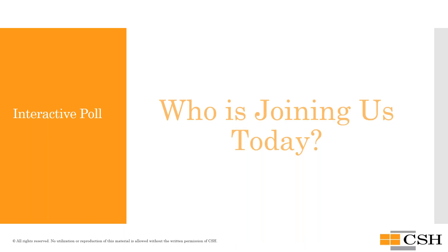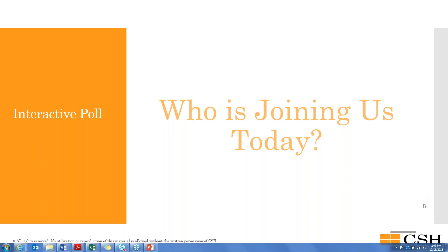We'd love to know who's joining us today. Please use the chat box to share who you are and where you're representing — whether you are a service provider in the field, a managed care organization, or a housing developer. Make sure the chat is set to 'everyone' so we can all see your questions. Use the chat function to communicate questions and any other messages to the presenters throughout.